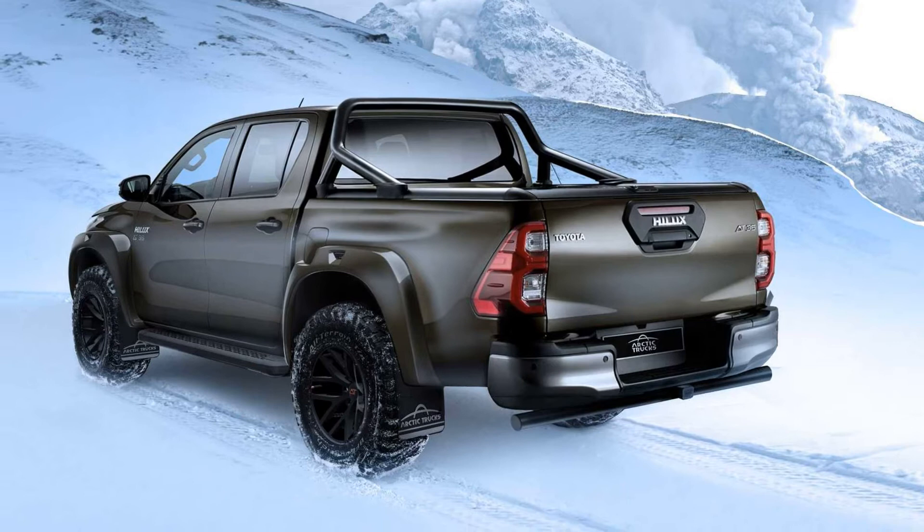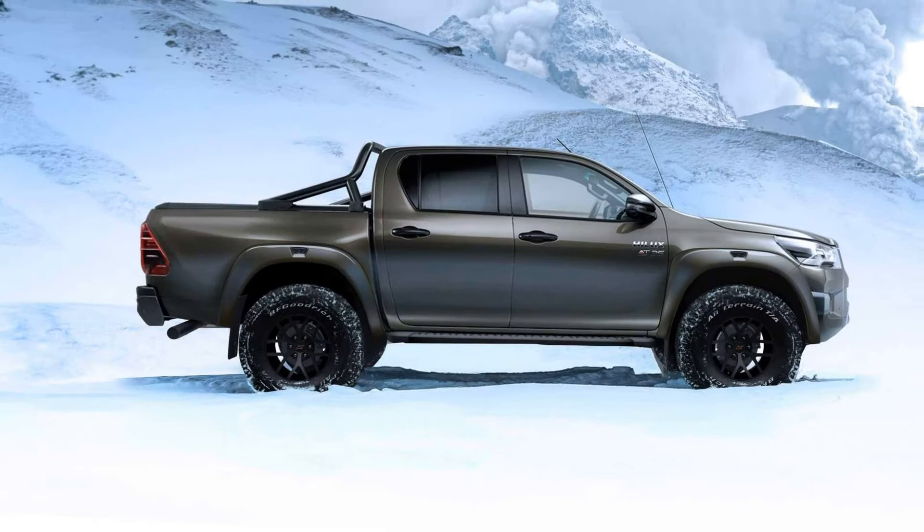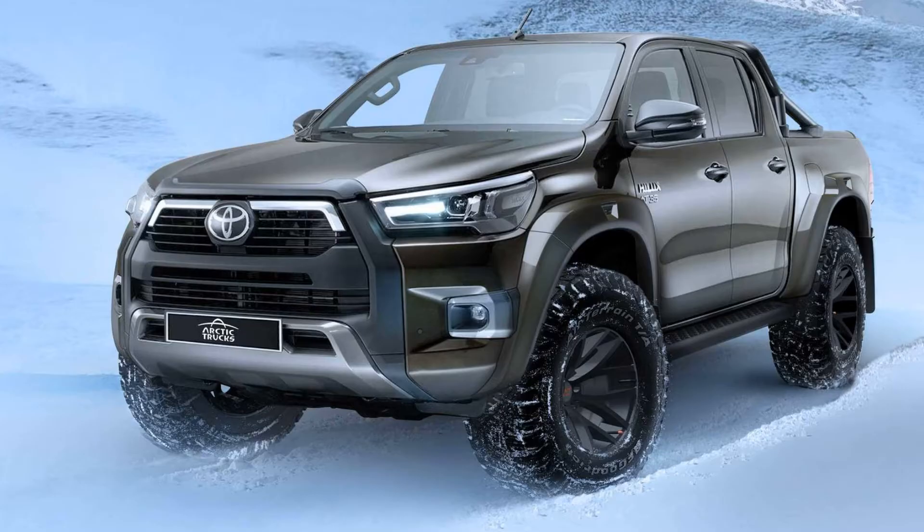For example, the ground clearance increases by 65 millimeters (2.6 inches), while approach and departure angles jump by 9 and 3 degrees respectively. These modifications were possible after tweaking the Hilux's frame and inner arches, while the bodywork also had to go through some changes.